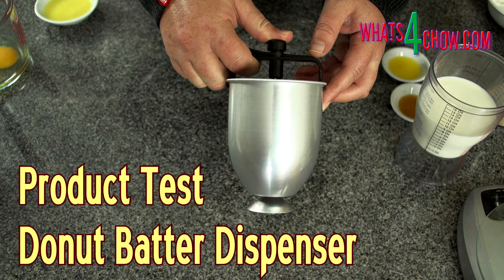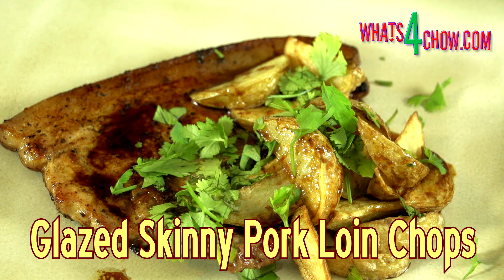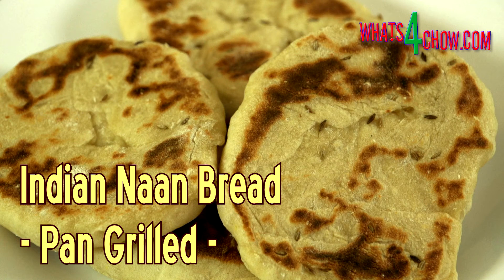The products that pass the test will have links placed on our website enabling anyone interested in buying the product to go directly to the supplier and purchase it securely online, whether from the supplier's website or from the supplier's eBay listing. What's4Child.com will receive a small commission on these sales and all the funds generated will go directly back into developing and expanding the channel and website.